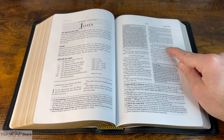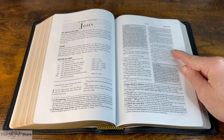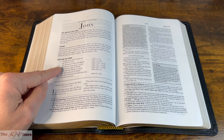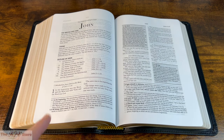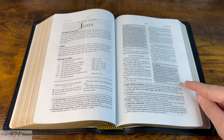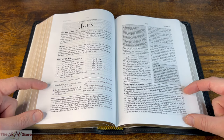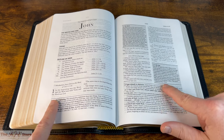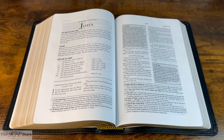You can see in-text notes — '1:1, the Word' and '1:17, the Law' — and bottom-of-page notes clearly separated by a thicker horizontal line. There's lots going on: in-text notes, bottom-of-page notes, the outline subheadings, and we'll get into these features more closely.